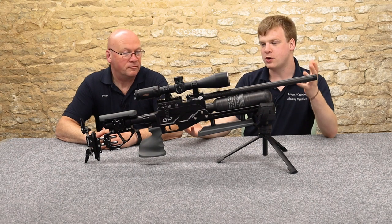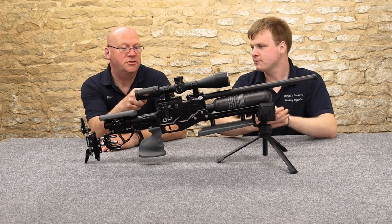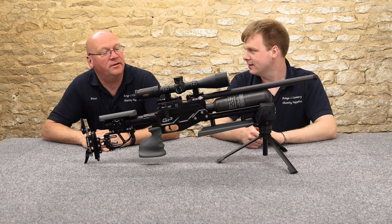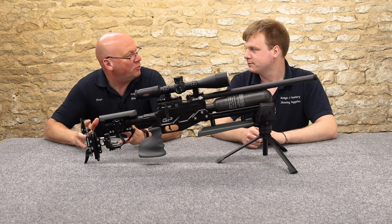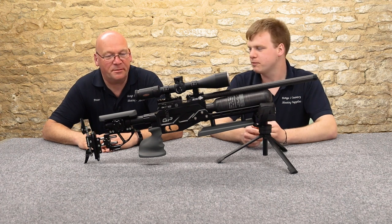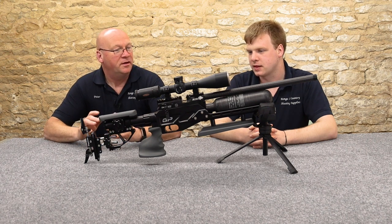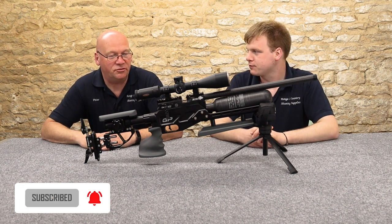So what have we got here? Why is this different to a normal Redwolf and what is it? It's got the letters GP on the side of it — that stands for Grand Prix. The Redwolf is a superb rifle in its own right — absolutely stunning. If you want a reliable rifle, I'd always pick up a Redwolf with electronic trigger. There's a reason it costs what it does.